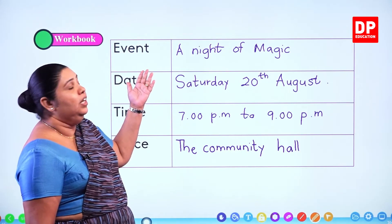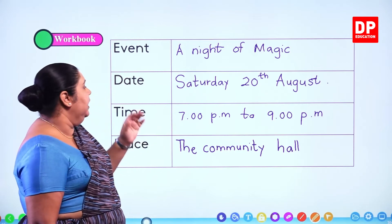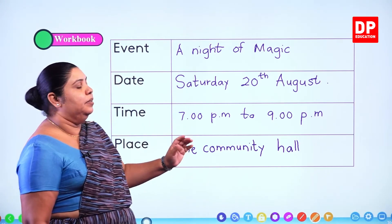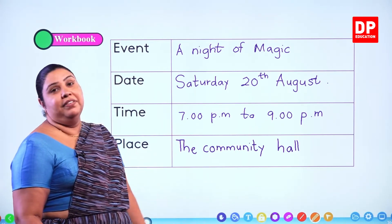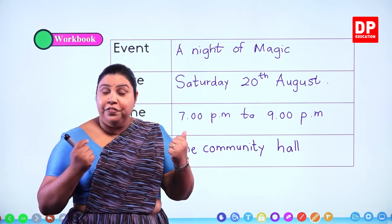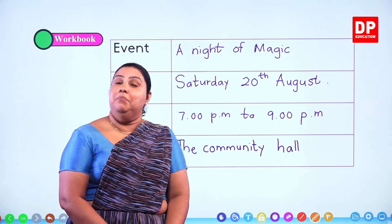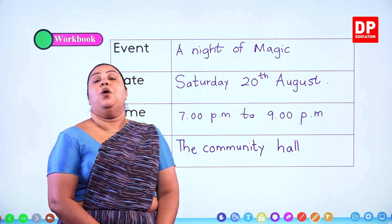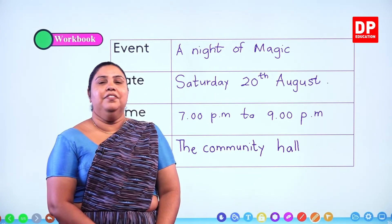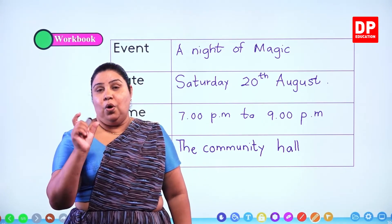So, what is the name of our magic show? The event is called a night of magic. The date is Saturday 20th August. The time is from 7 p.m. to 9 p.m. And the place is the community hall. Now we have completed lesson number 5. We went to a book fair and we read the notice about the magic show — a night of magic — and we have completed the charts.